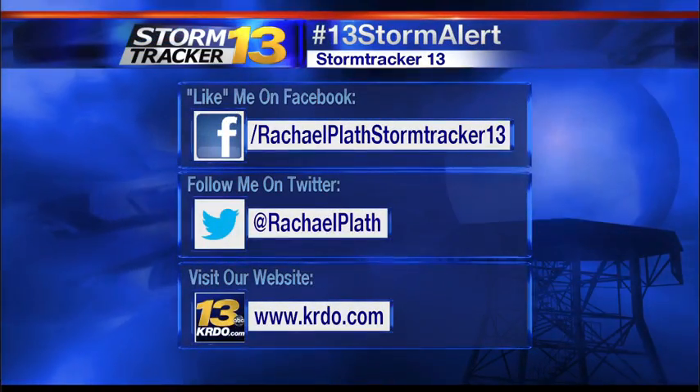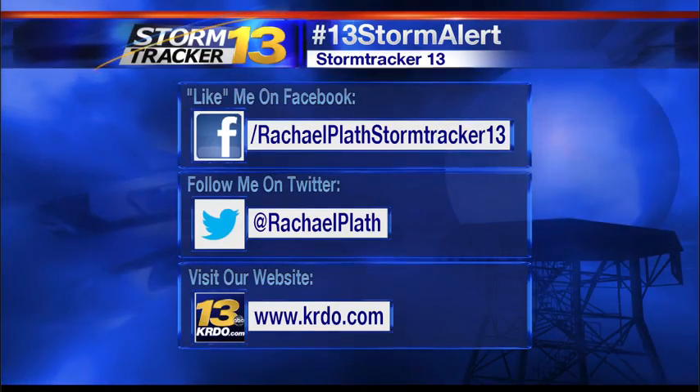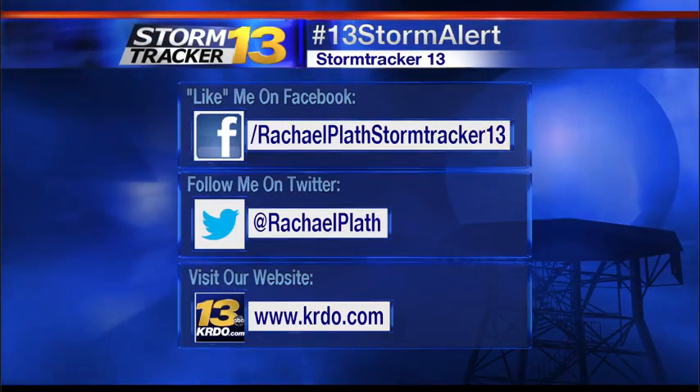If there is any weather happening in your neighborhood and you can safely take pictures or even better videos for us, be sure to share them with us on Facebook.